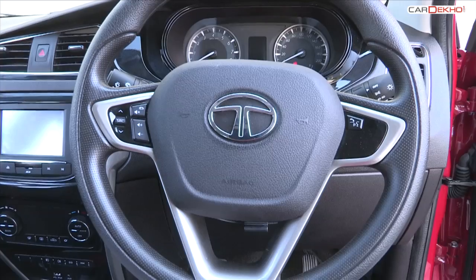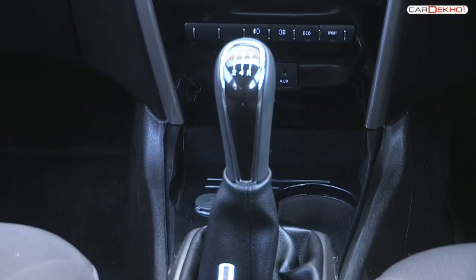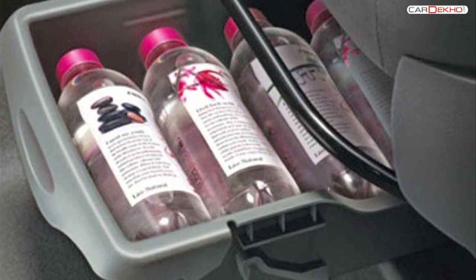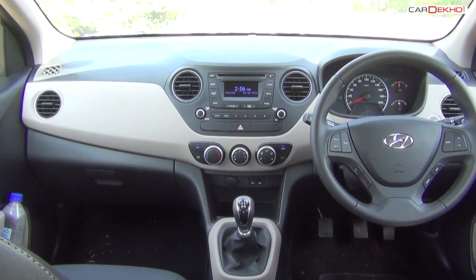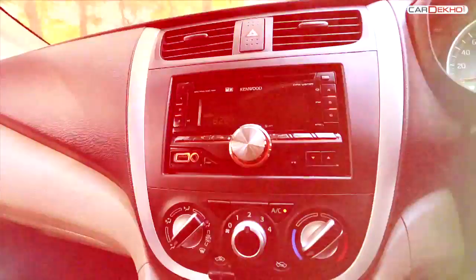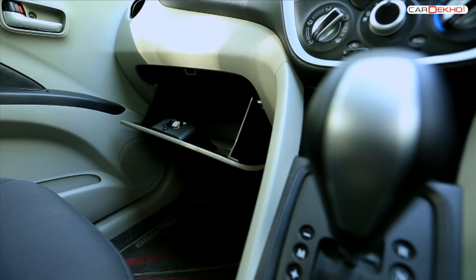The Bolt is also the only car to offer climate control. However, on the practicality front, the Bolt falls short. The Bolt gets only one cup holder in the front and none at the back, though it does get a tray under the seat for bottles or a laptop. The Grand i10, like a typical Hyundai, is very high on practicality — there are cup holders for passengers, bottle holders in each door and lots of storage for other small things. The Celerio is good on practicality too, with cup holders, bottle holders and decent space for other knick-knacks.